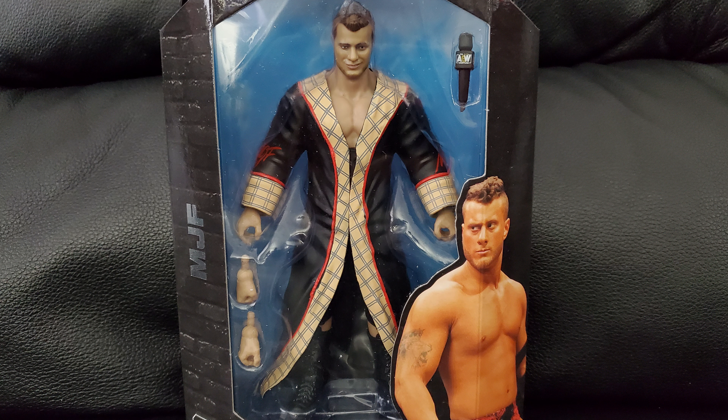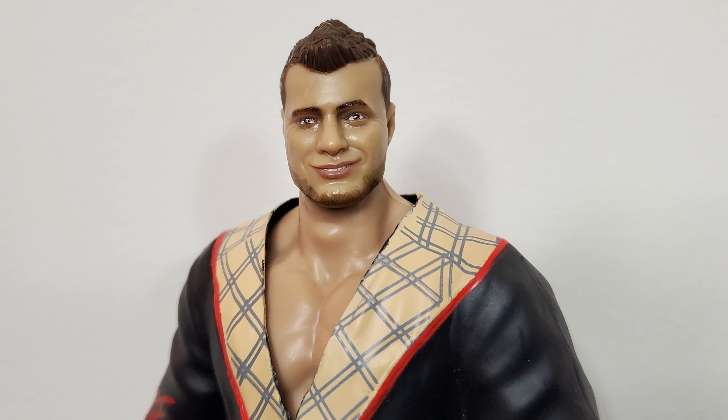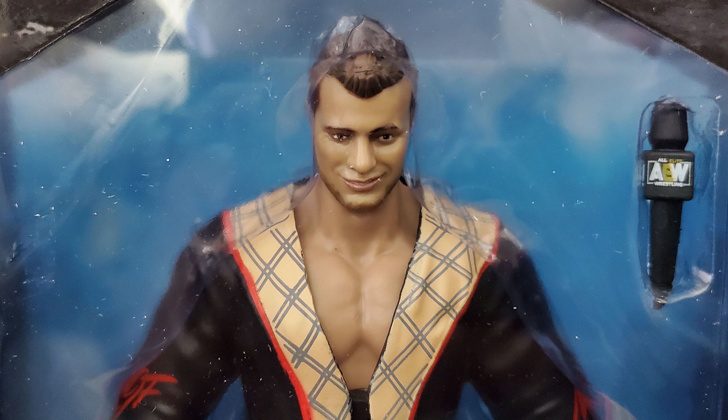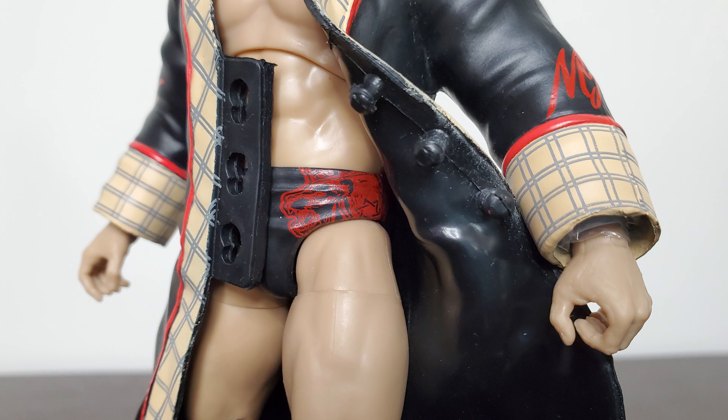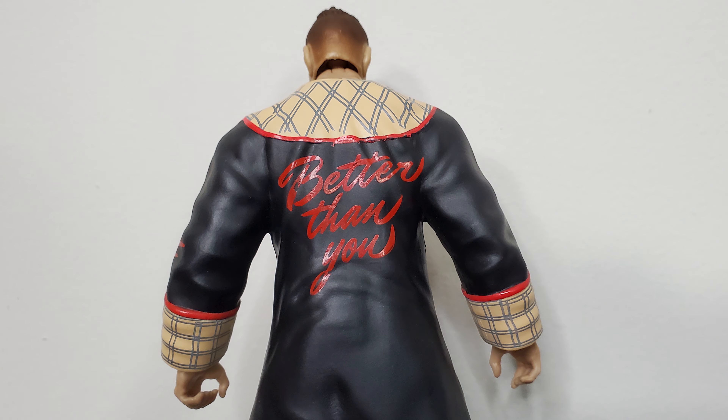And then we have another MJF — this is his third figure, I believe. He's got the little cloak thing, sort of whatever you want to call that, going on. He's got the microphone, of course, because that's how that works. He looks more or less like you would expect him to look. Pretty decent figure in my personal opinion, though I don't care for that robe he's wearing — just personal preference.